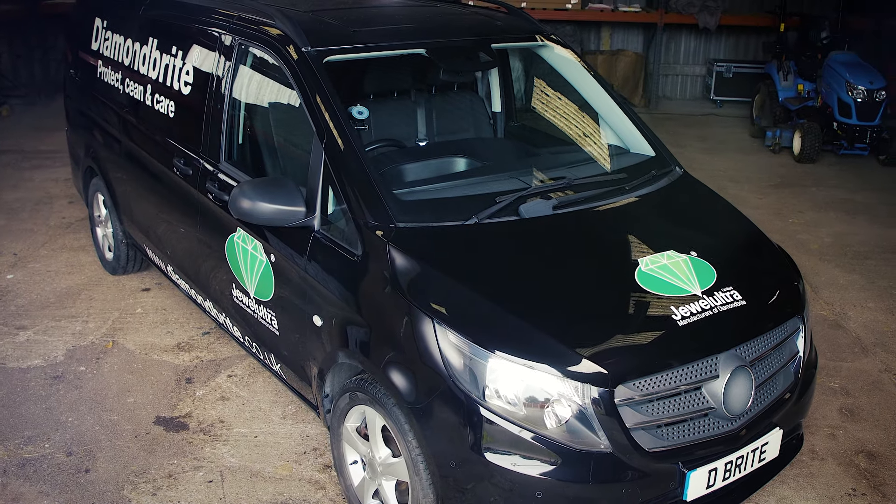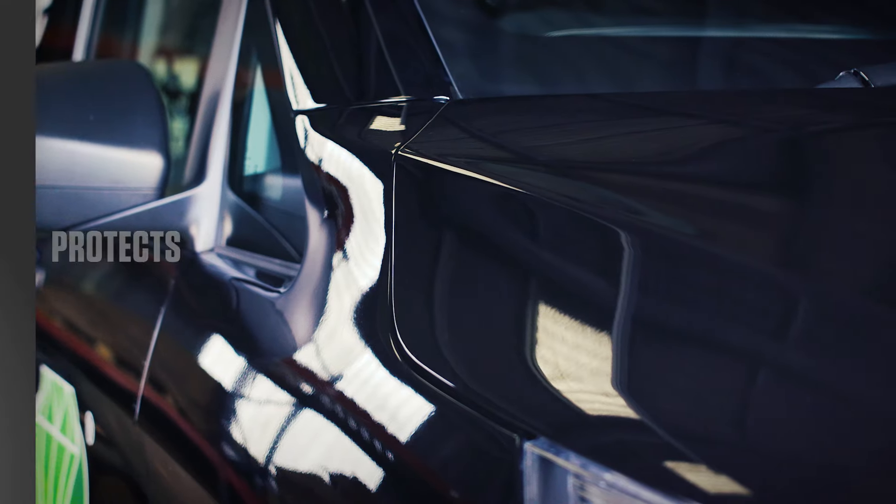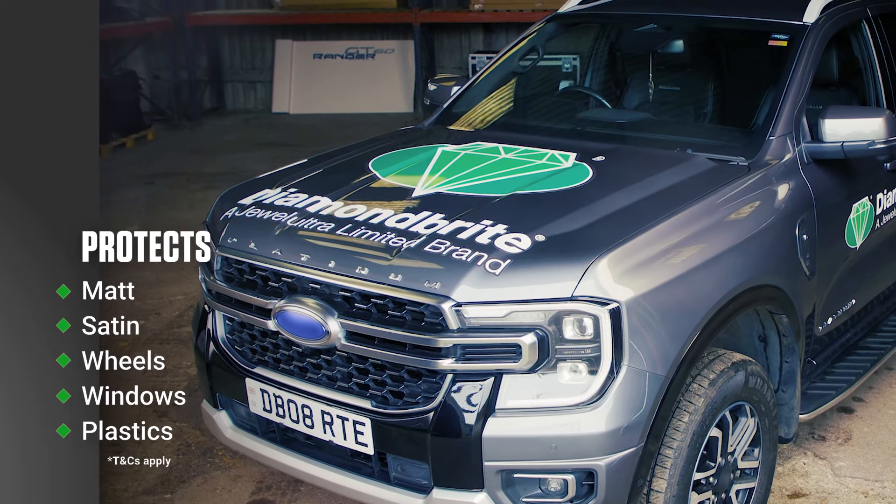Approved by leading motor manufacturers, our paint protection is suitable for all vehicles, including vans, pickups and trucks.